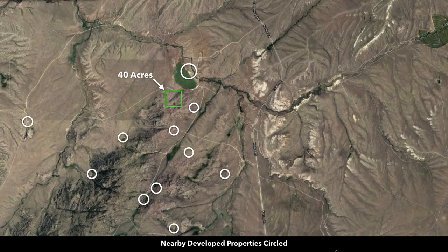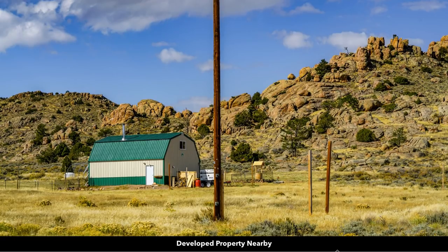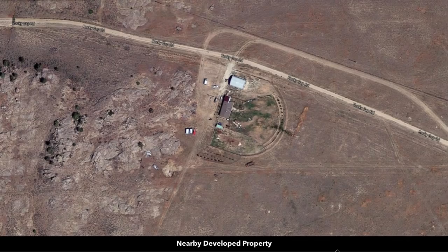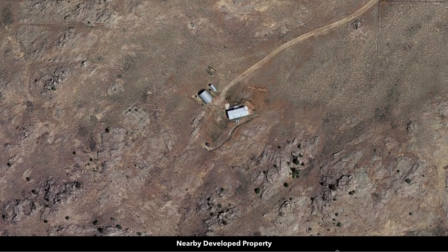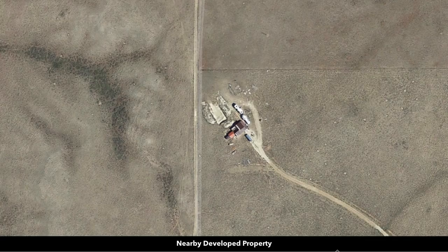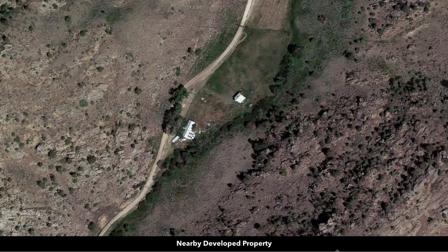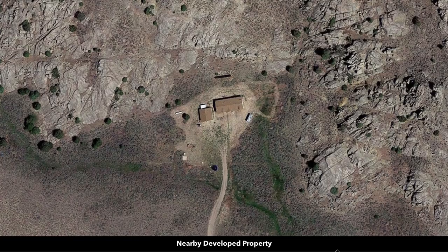It's extremely desirable to be so close to all these amazing attributes. Many of the landowners have developed their properties — they have homes, ranches, mobile homes, and accessory buildings. Looking at satellite images of nearby properties, you can see different setups: some have accessory buildings, main homes, smaller homes, lakes or ponds, corrals, and they tuck their homes right up against the rock formations.